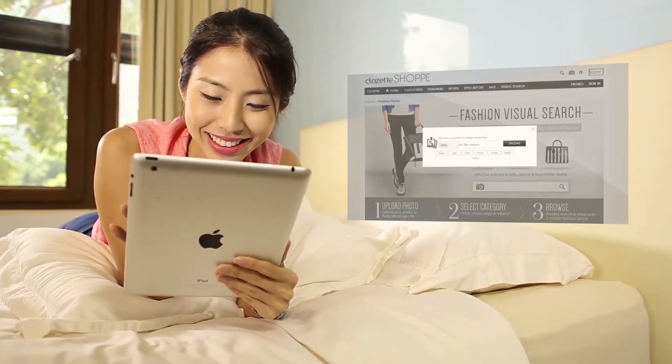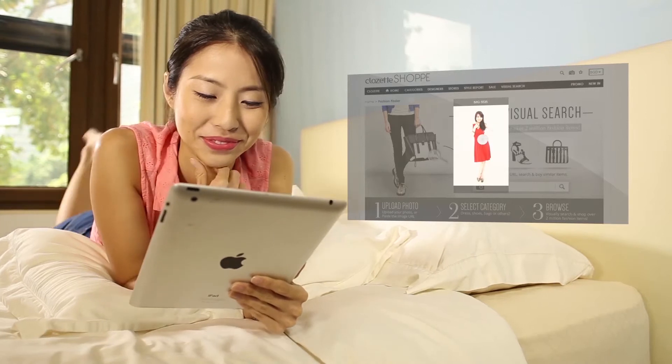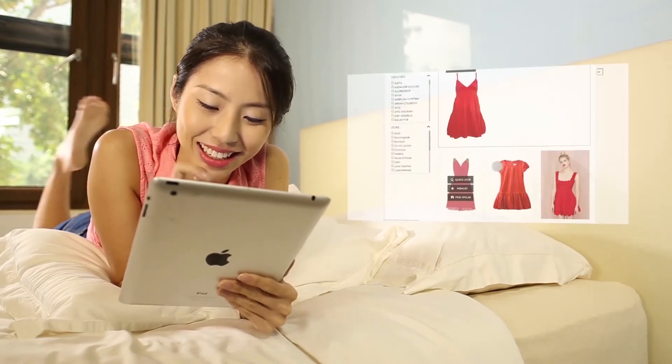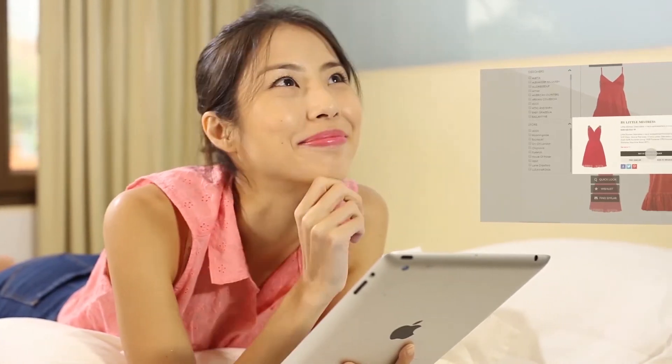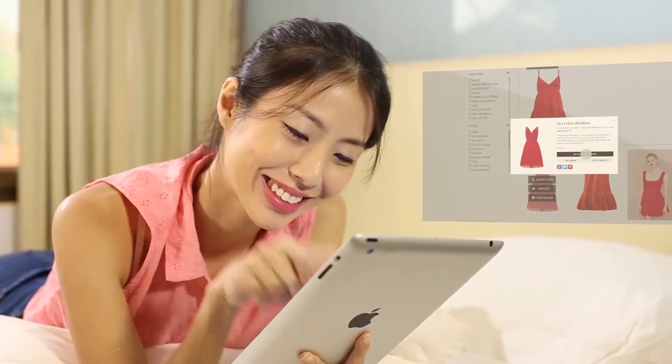Simply upload the photo or the image URL to the search engine, and get immediate and accurate results of amazingly similar outfits to choose from. With VizSense's visual searching feature, buying is easy, reliable, and smart.